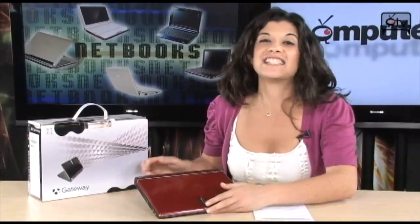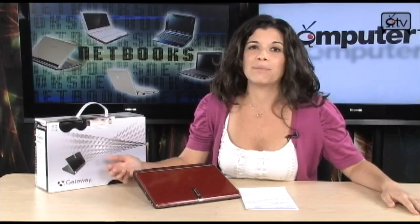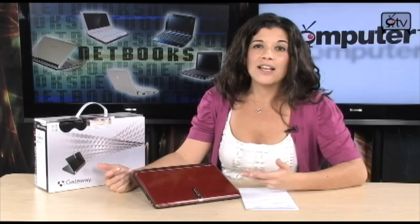The whole purpose of a netbook is to take it places. Let's say you're in the airport, or you're in a cafe, or at Starbucks — wherever you are — and you lose battery power. It's no fun. But when you're fully charged with this six-cell battery, you're going to get about six hours of battery life. Not too shabby.